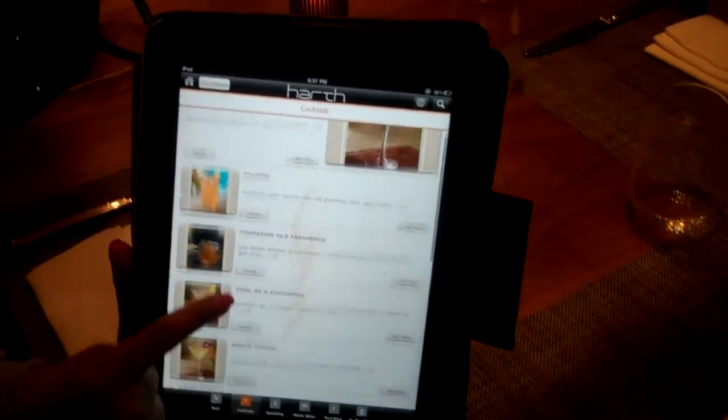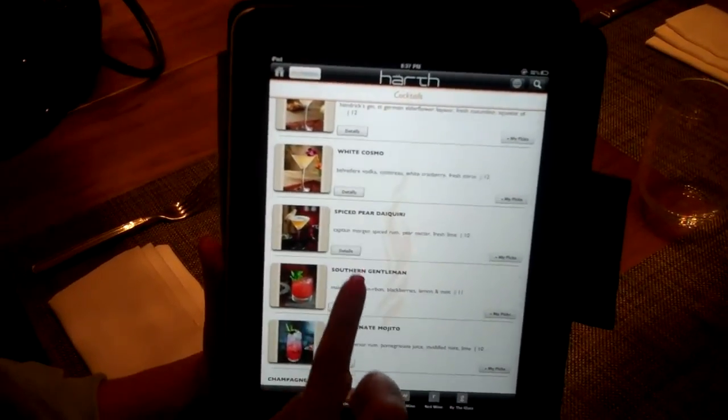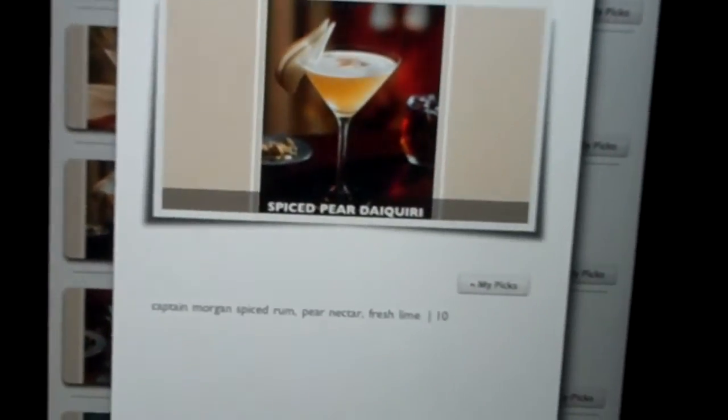I picked cocktail from the menu down here, and it's got a list of all the cocktails. I'm going to get the spiced pear daiquiri — I hit details and it describes what ingredients are in it, how much it is. Isn't that cool?